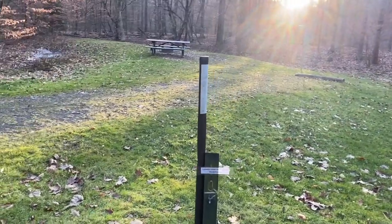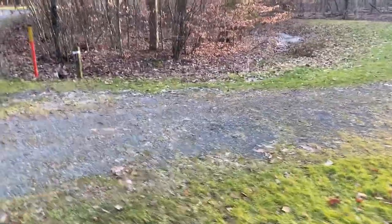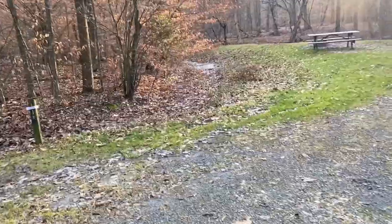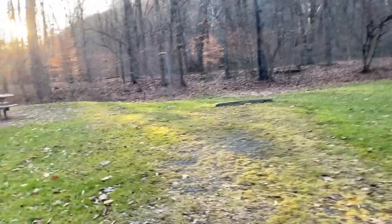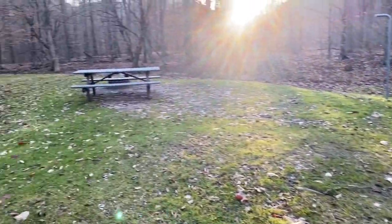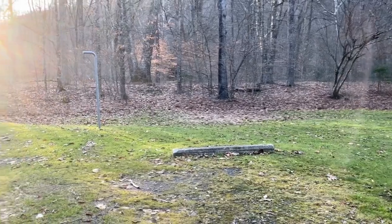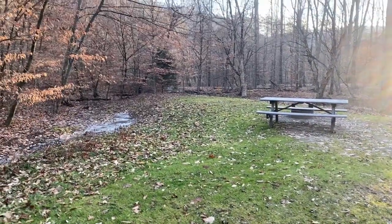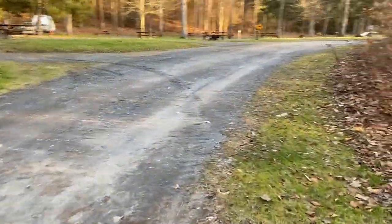This is site 11 right here — it's closed right now but in season this would be a nice one, because you could pull a camper in here or a couple of vehicles and you'd have plenty of area to set up tents. Lots of area, and the creek runs right behind it — so that's really nice. It's a big site, no one next to you, and you're backed up to the woods. All right ladies and gentlemen — site 11 at Old Bull Campground. It's a nice one, right across from the bathhouse too, so that's convenient.